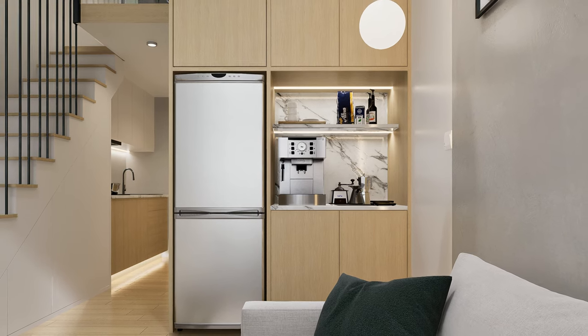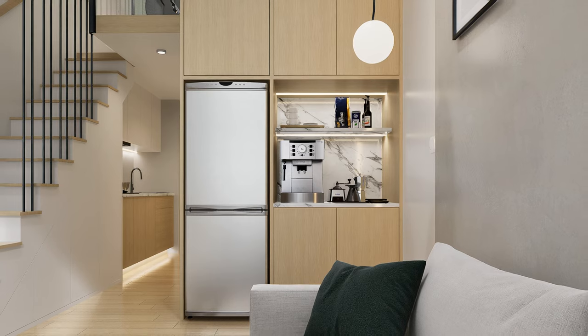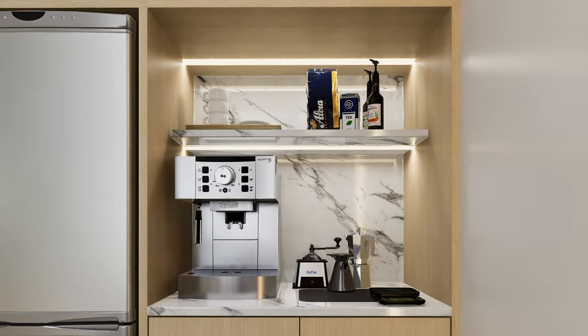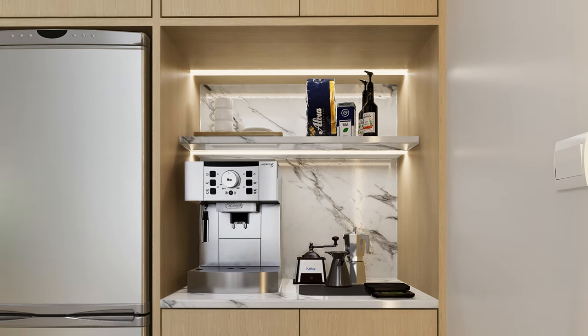We empathize with our client as coffee is an integral part of our daily work life here in our creative studio. Therefore, we dedicated ourselves to designing a space that caters to his caffeine needs to the best of our ability.